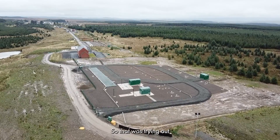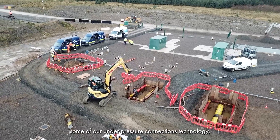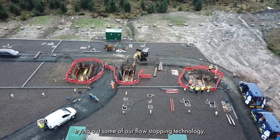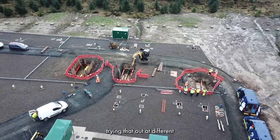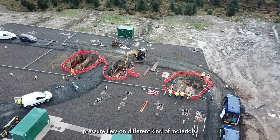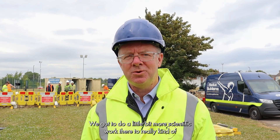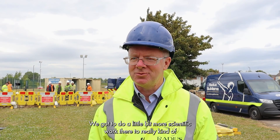That involved trying out some of our under-pressure connections technology, trying out some of our flow stopping technology at different pressure tiers on different kinds of materials. We then got to go work with the HSE at their test centre in Buxton, where we did a little bit more scientific work to really get to know the properties of our tooling and our solutions with hydrogen.